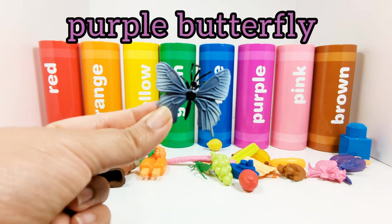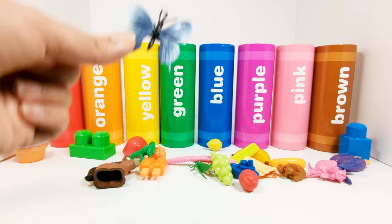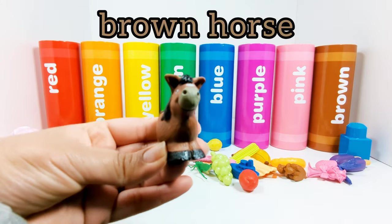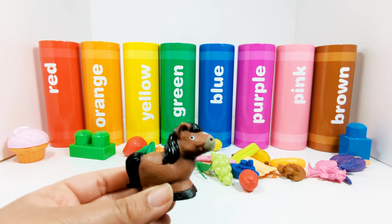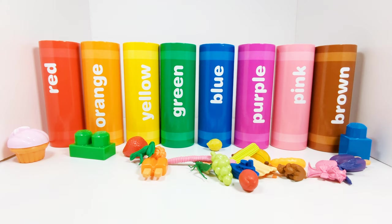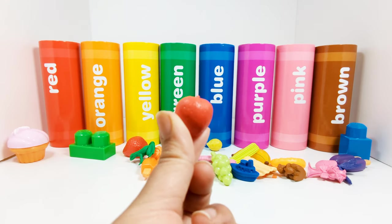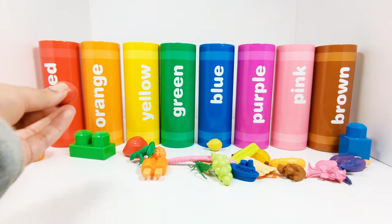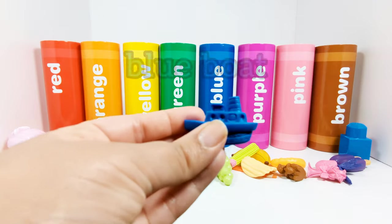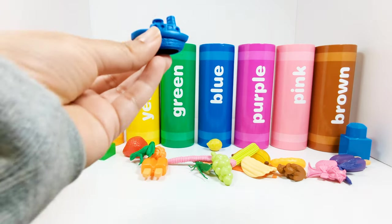This butterfly is purple — this is a purple butterfly. Which crayon should we put it in? Yes, the purple crayon. This is a brown horse. Which crayon does the brown horse need to go in? That's right, the brown crayon. This is a red apple. Where does the red apple need to go? Yes, in the red crayon. This is a blue boat — this boat is blue. Where should we put the blue boat? In the blue crayon.